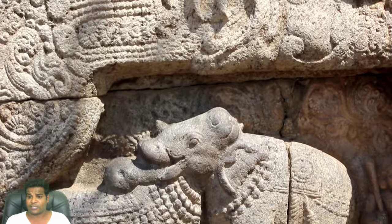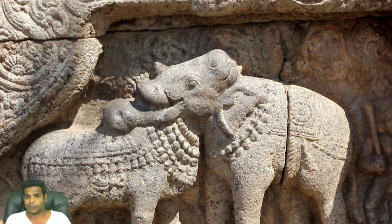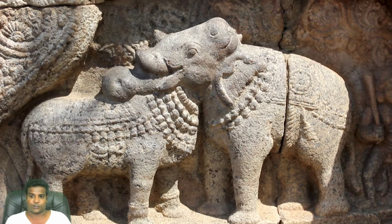Also notice that this carving is not made of a single stone. On the right, you can see that part of the elephant's body has been carved on a different stone.